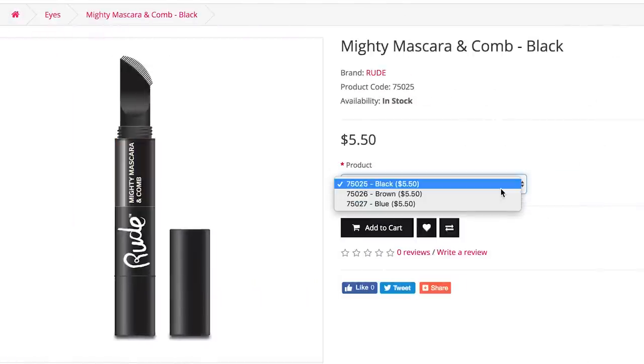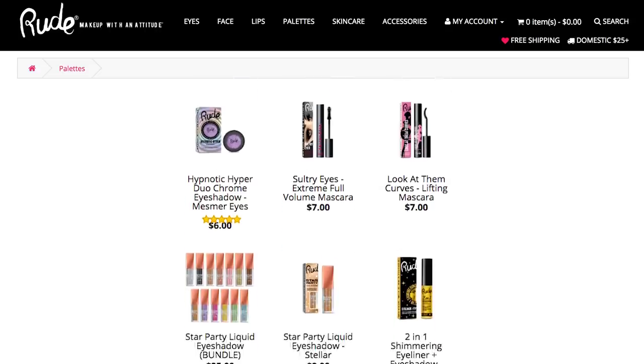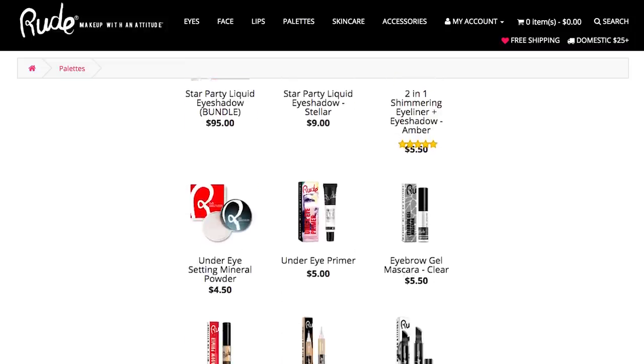So we're going to try this — it is the Mighty Mascara and Comb. The mascara literally runs straight through and then you do this business and you're combed and mascaraed. This comes in three shades: a navy, a brown, and a black — we're trying the black today. It's $5.50. Everything from Rude Cosmetics tends to be on the very affordable side. They're a bit of a knock-off dupe brand, but they have items like this that are just very different, and I'm all about that.